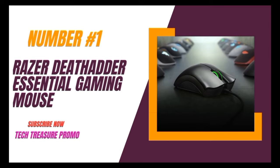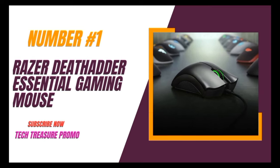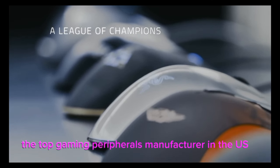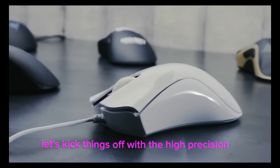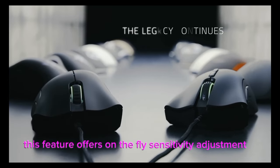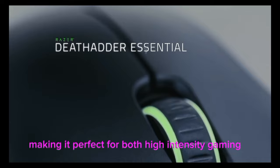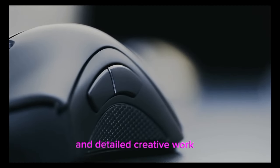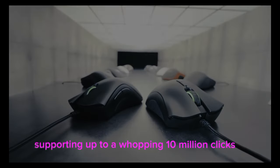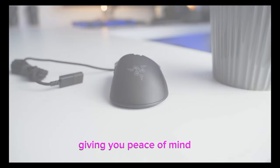Number 1: The Razer DeathAdder Essential Gaming Mouse. This isn't just any gaming mouse — it's a product from Razer, the top gaming peripherals manufacturer in the US. The high-precision 6,400 DPI optical sensor offers on-the-fly sensitivity adjustment, making it perfect for both high-intensity gaming and detailed creative work. The durable mechanical switches are built to last, supporting up to 10 million clicks, and they're backed by a 2-year warranty.